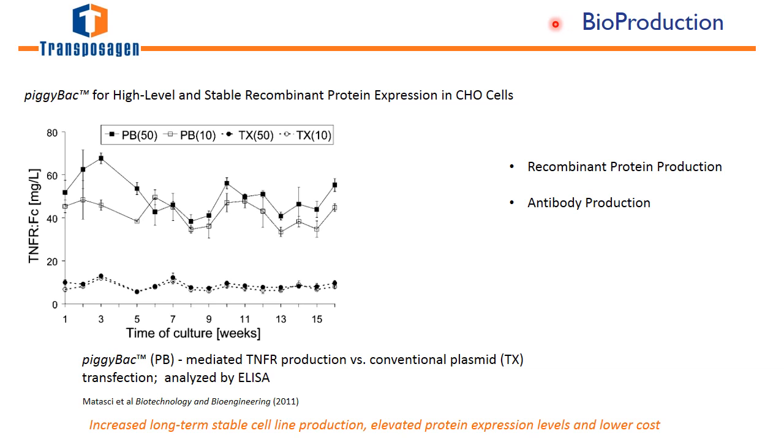When used for bioproduction, all of these advantages can be utilized. The piggyBac transposon can be utilized to integrate recombinant protein genes, and this shows that when using the piggyBac system in CHO cells you get a much higher level of expression and production than using traditional plasmid technologies — making it more efficient for recombinant protein and antibody production.